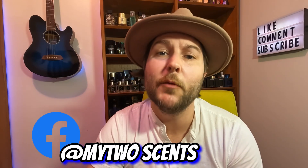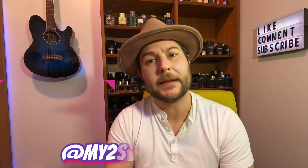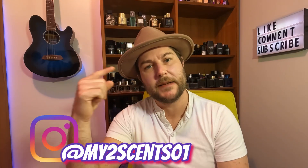What's going on, my beautiful fragrance family? I hope each and every one of you are doing freaking fantastic today. Welcome back to My Two Cents. My name is Brian, and this is the channel all about helping boost your confidence through the art of fragrance and helping you become a lasting scent memory.